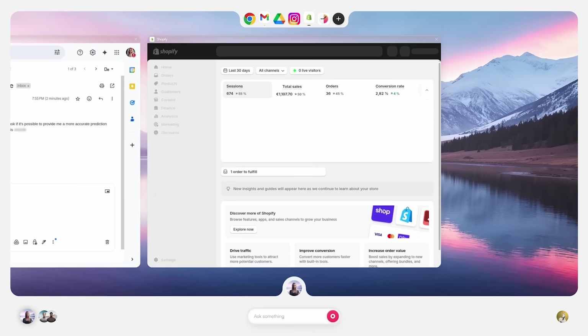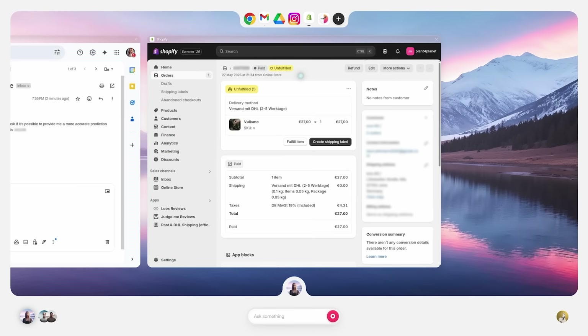It can type, read, drag and drop, scroll and do all the stuff that a normal human being would do. Warm Wind is a full-fledged AI-powered operating system designed for businesses and everyday users, and even if you have no coding skills or technical knowledge, you can get going from day one.